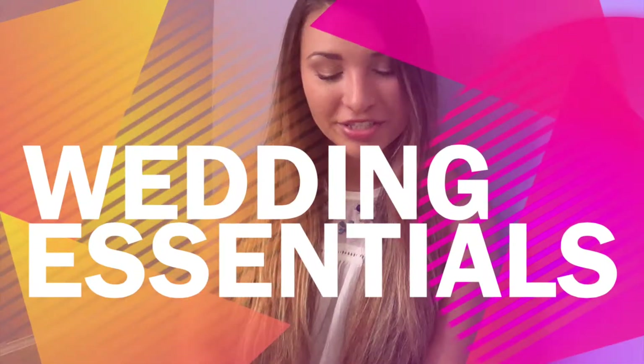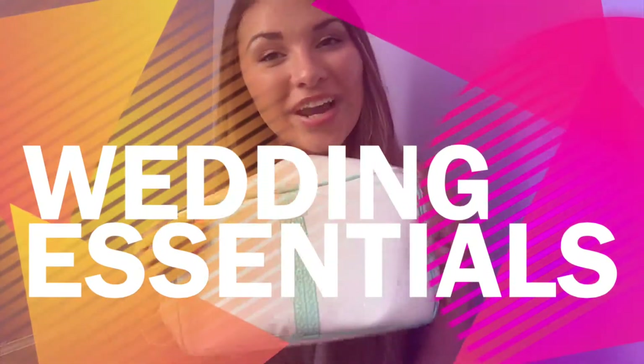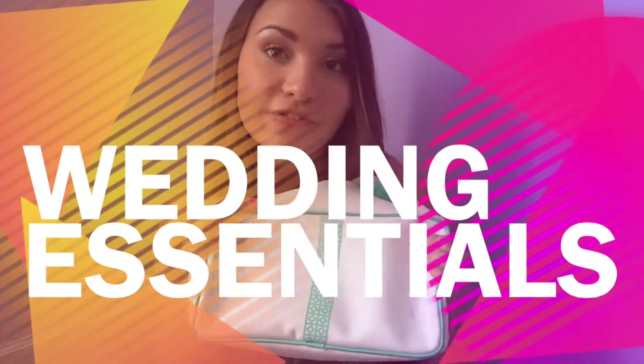Hi ladies and welcome back to my channel. So today I have a wedding makeup essentials kit for you all. These are great little things to have on the day of the wedding so you don't run into any little bumps in the road and you've got everything you could possibly need. Even if you're just a bridesmaid, this would really help if you just brought these things along for the bride, because the bride already has enough things to worry about. I really hope you like these — there are some great tips I've got for you all.